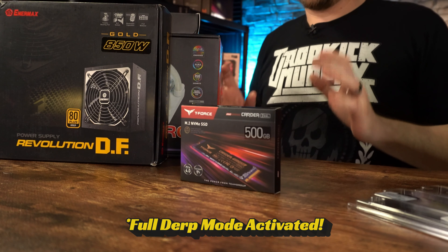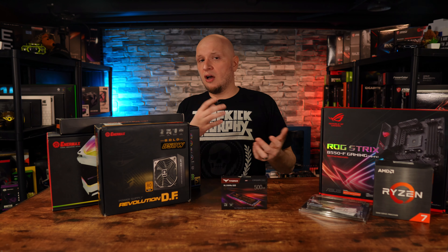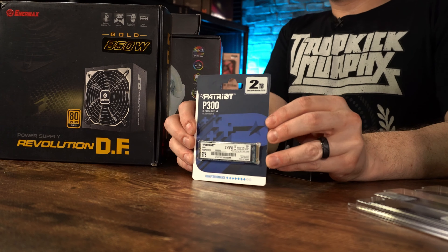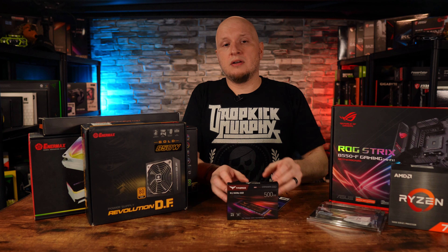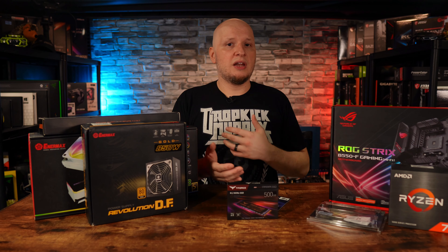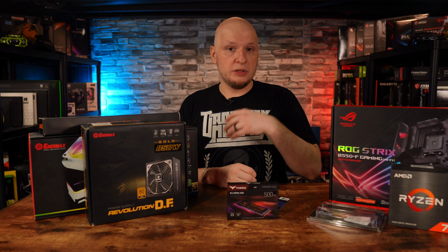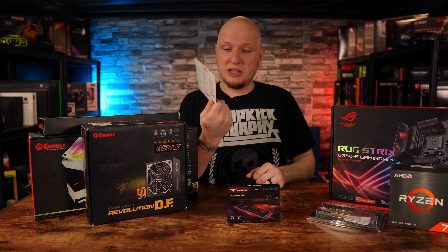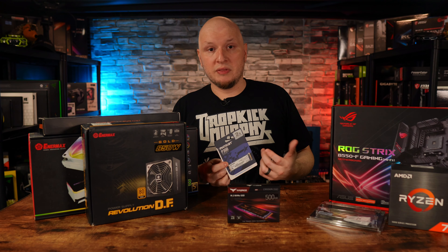For storage I have two drives: the T-Force Cardea, a 500 GB Gen 4 NVMe as my boot drive — Windows and key programs live here. The game drive is a Patriot P300, a Gen 3 NVMe at 2 terabytes. The reason I keep them separate is that on a test bench you're constantly uninstalling and reinstalling drivers, which can corrupt Windows. Having a separate boot drive means I don't have to reinstall two terabytes of games every time I do a fresh Windows install.